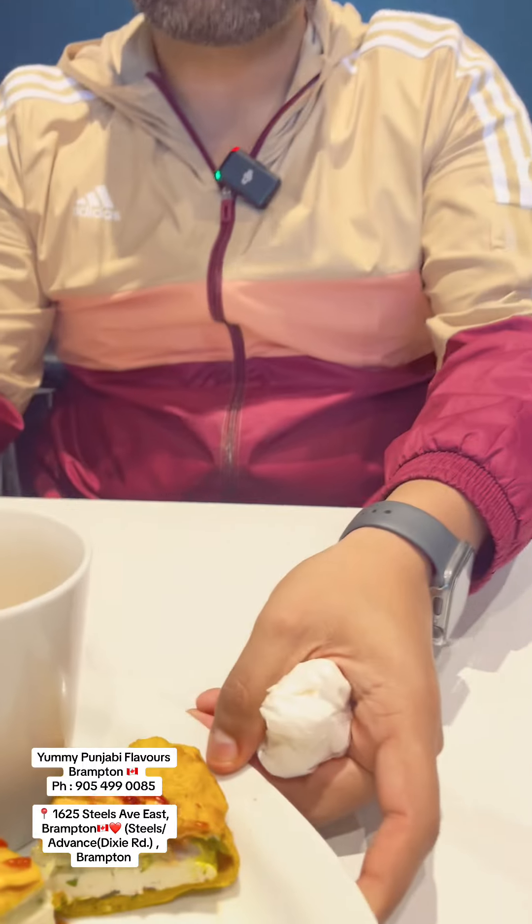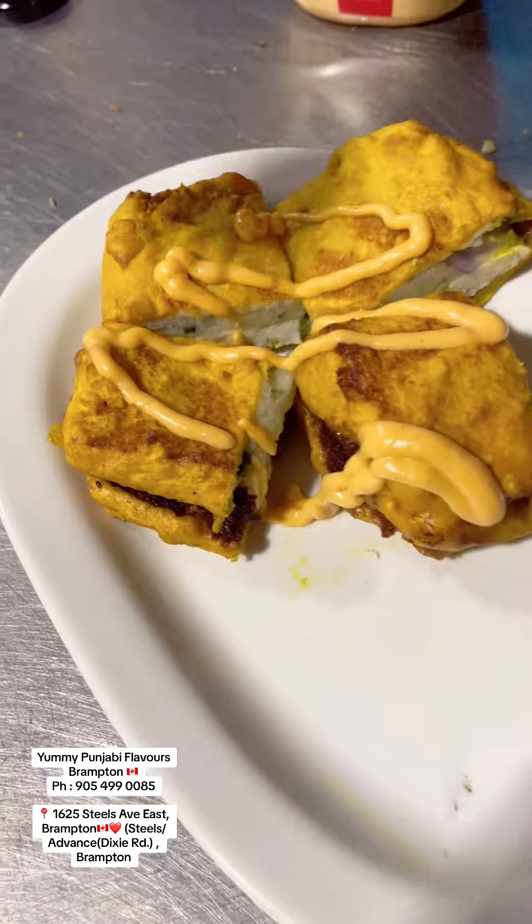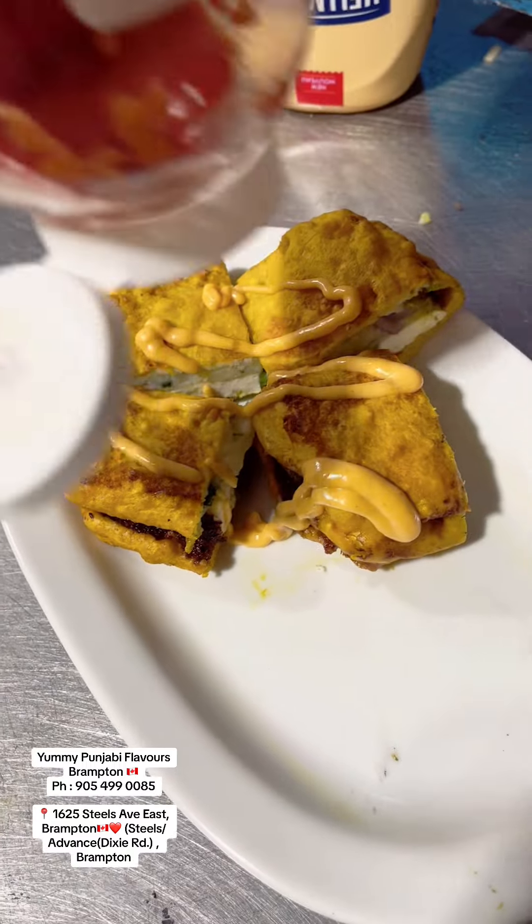Let's see what's going on in the desi style — ketchup and a little bit of garlic sauce to finish it off in true desi style.